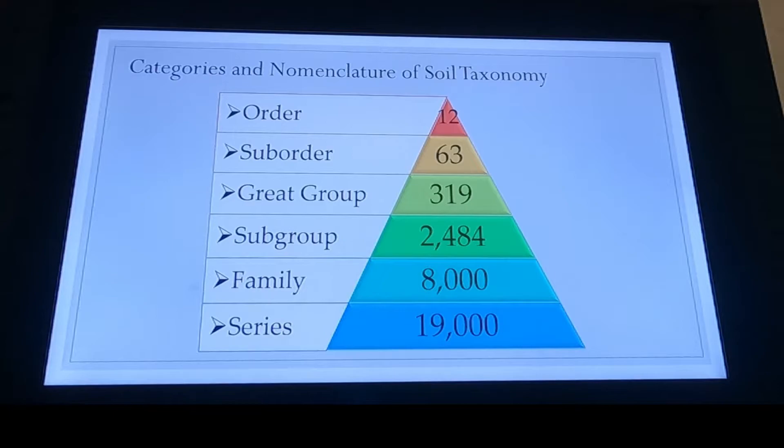So soil taxonomic classification goes much like plant taxonomic classification. We have these orders, a suborder, a great group, a subgroup, family, and series. But the way that we go about classifying or writing them down, we would go from series to family to subgroup to group to great group or suborder, and then finally order.